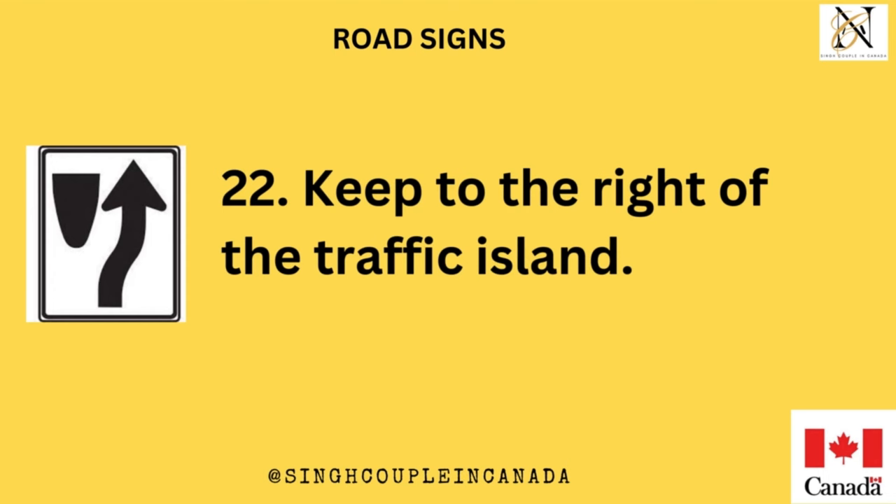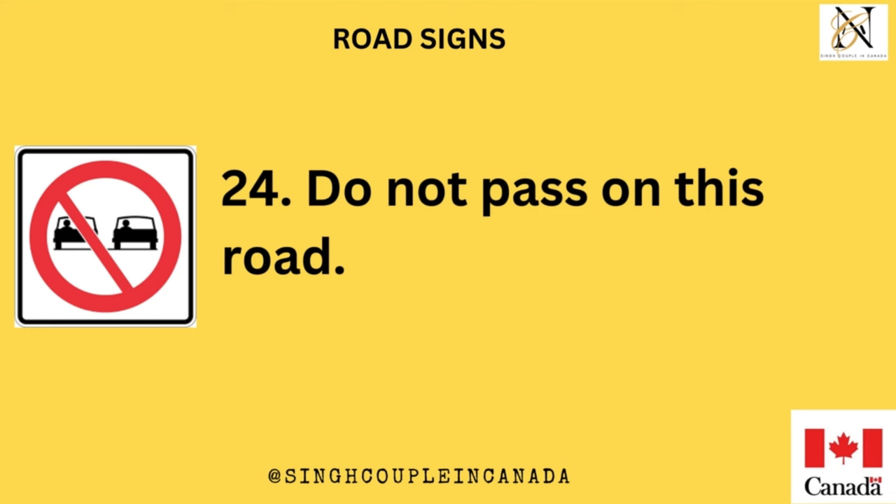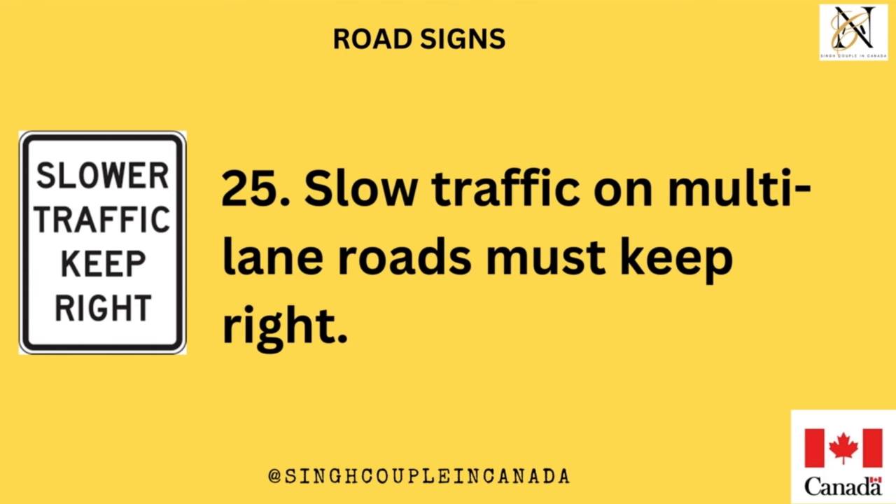Keep to the right of the traffic island. Speed limit changes ahead. Do not pass on this road. Slow traffic on multi-lane roads must keep right.